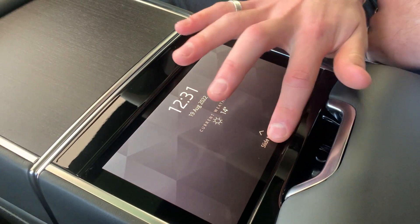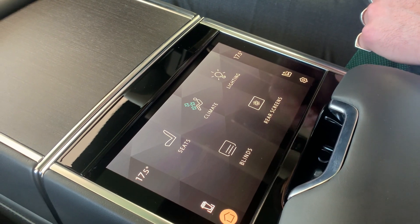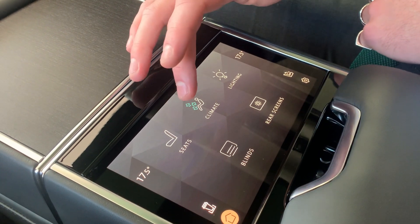The back seat is where the real luxury of the Range Rover is highlighted. A few key features are the control panel in the middle console, as well as the 11.4 inch rear entertainment system, which is standard in the First Edition. From here you're able to control all the different settings for your seat, the climate, the lighting, blinds, and the rear screens.